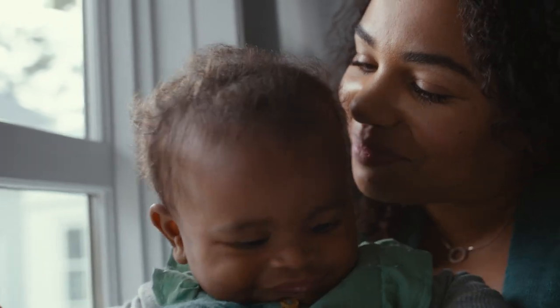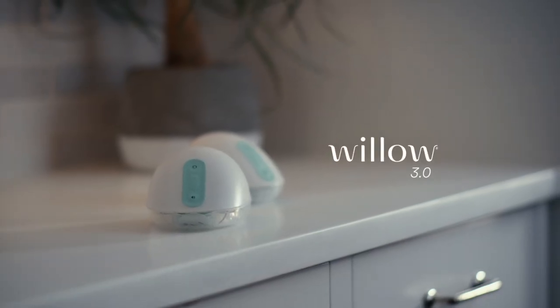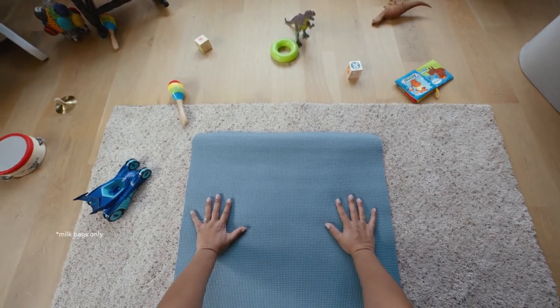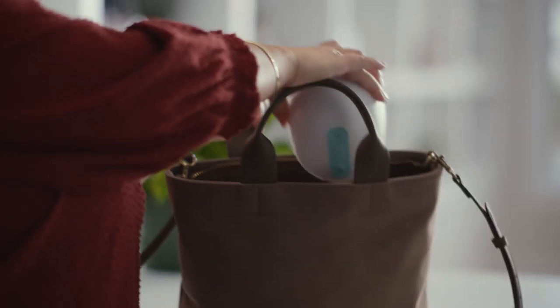No cords and no compromises. This is Willow 3.0, our premium pump with gravity-defying latch for total mobility. You can pump in any position — even downward dog — and it won't spill a drop. It goes wherever you go.